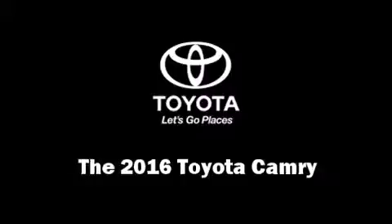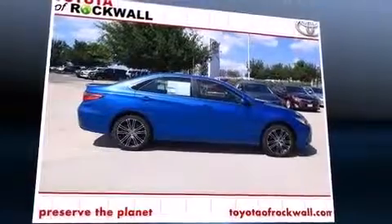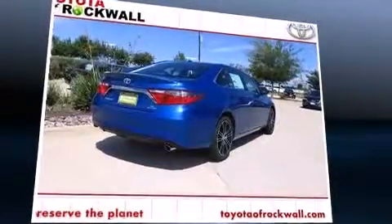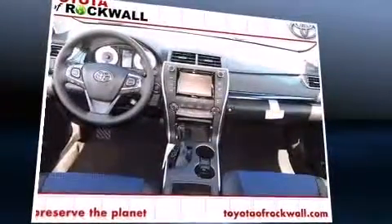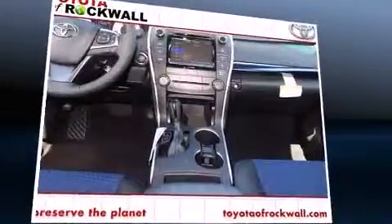The 2016 Toyota Camry — this four-door, five-passenger sedan is waiting for you to take home. It features an automatic transmission, front-wheel drive, and a 2.5-liter four-cylinder engine. Top features include a split folding rear seat, a tachometer, and a leather steering wheel.